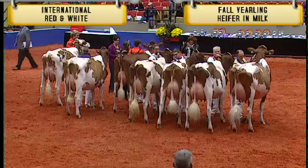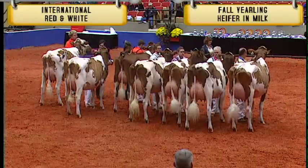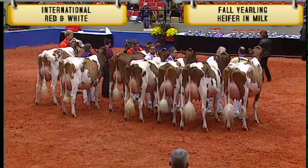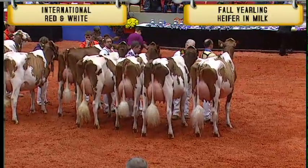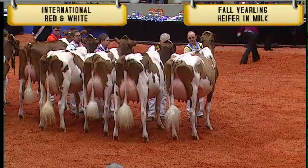In the open show, placing third in the class was entry number 2878, Miss Roxy's Recovery Red, exhibited by Lucy Stockwell and Jason Tooley of Fairhaven, Vermont. Second in the class is entry number 2683, Mallary Advent Dutch Red, exhibited by Moorsand Farms of Pinoka, Alberta.